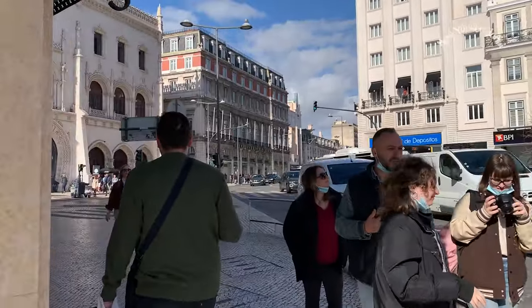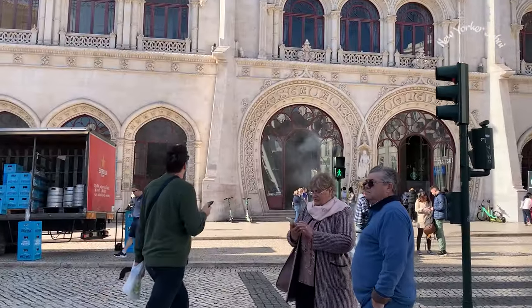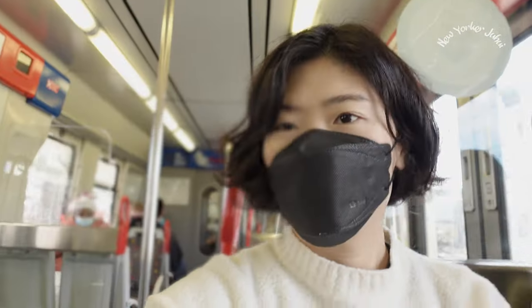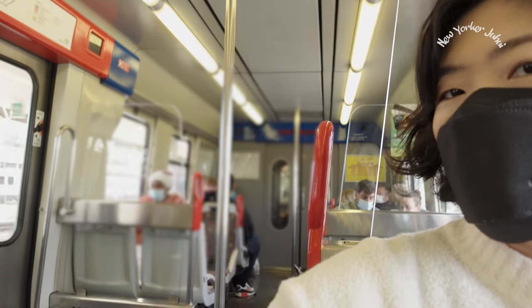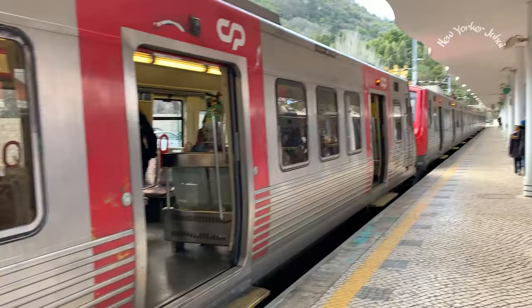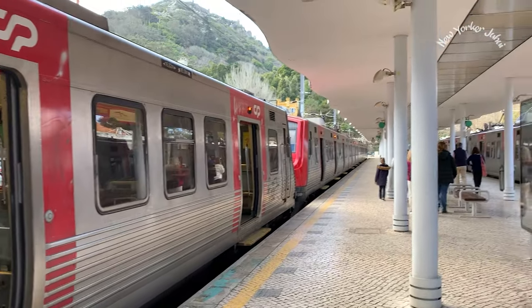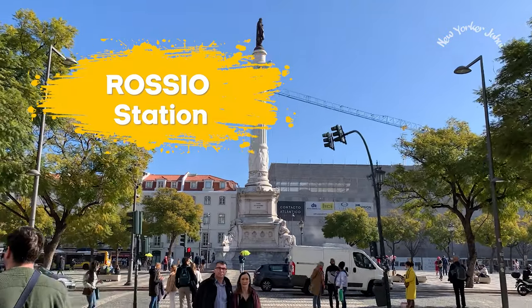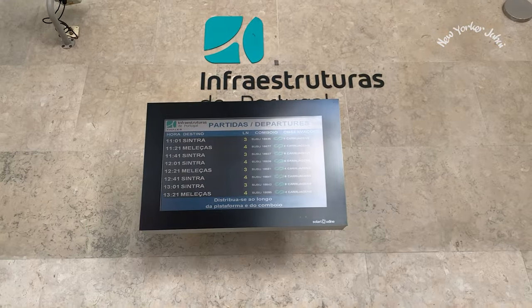We are on our way to Sintra today. First, let's start with the logistics — how to get to Sintra from Lisbon. The best way is by train. It's reliable and it only costs around 3 euros per person, and takes you to Sintra in 40 minutes. You just need to go to the Rocio train station downtown in Lisbon, and make sure to check their train schedules on their website in advance.